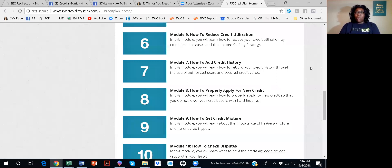Module eight is how to properly apply for new credit and the things you need so you're not paying outrageous interest fees. You can avoid paying yearly maintenance fees, and you do not lower your credit score with hard inquiries. A soft inquiry doesn't impact your credit score; a hard inquiry does. And if you don't know the difference, you'll learn it in module eight.